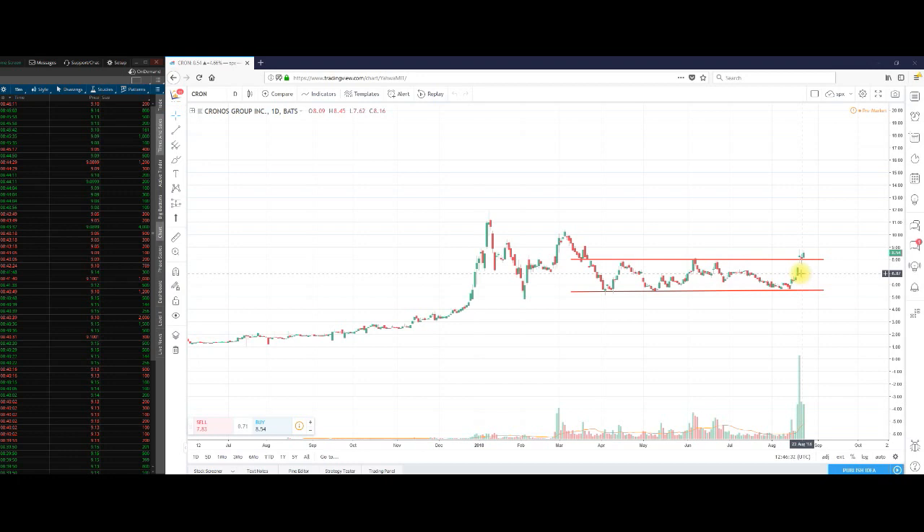In pre-market so far, about 250 million shares have traded and the range is anywhere from $8.65 — that was the low — and so far the pre-market high is at $9.15. That's well above the highs of the past three days. In normal hours trading, the stock has not been able to crack that $9 mark, but if this momentum can continue, I think we're going to do that today.